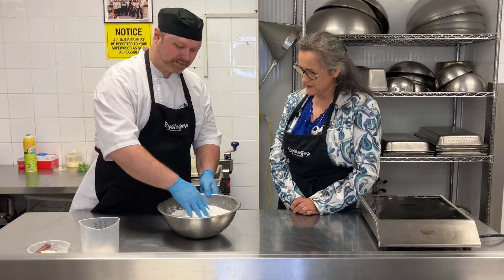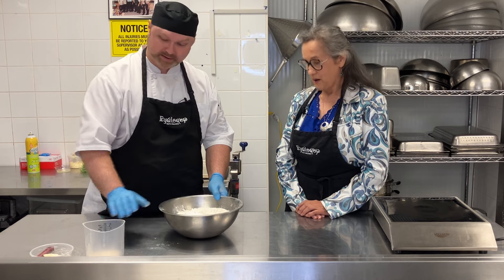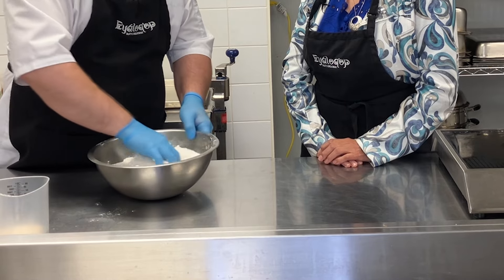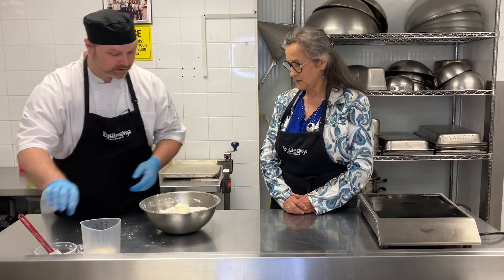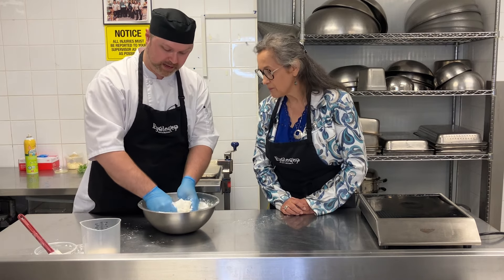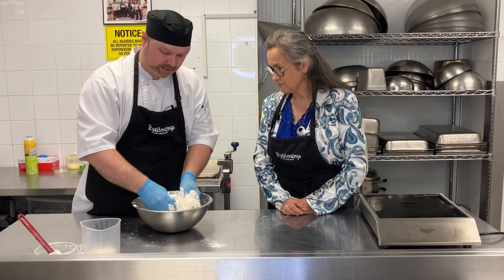Our first thing we're doing is mixing in our baking powder with our flour. And then we've got nice kosher salt here. The next thing I'm going to do is mix in our butter. And what we're looking for here is to squish the cold butter into the flour so that we create almost like a shaggy bread.